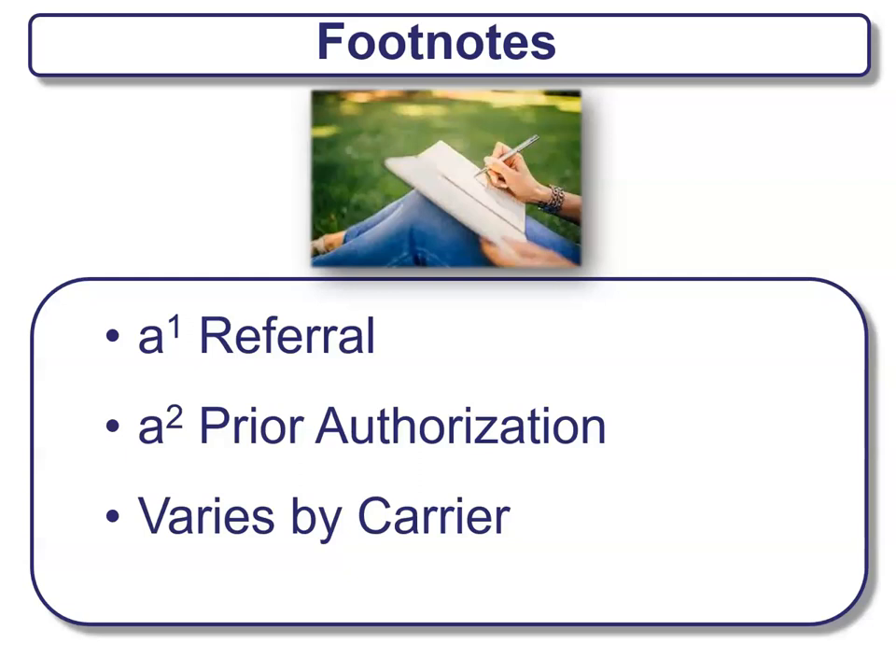Thank you for watching today and learning more about the summary of benefits when it comes to Medicare. My name is Rodolfo Sierra, an insurance agent. Thank you and have a great day.